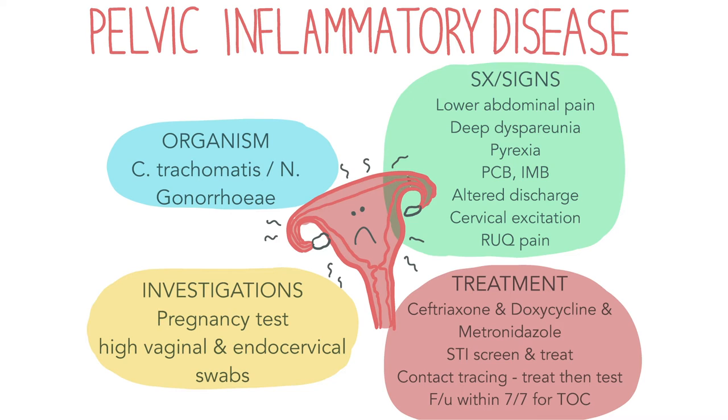Some patients may experience pain in the right upper quadrant. This can be a sign of Fitzhugh-Curtis syndrome, which is perihepatitis, and it's a complication in about 10% of cases of PID.